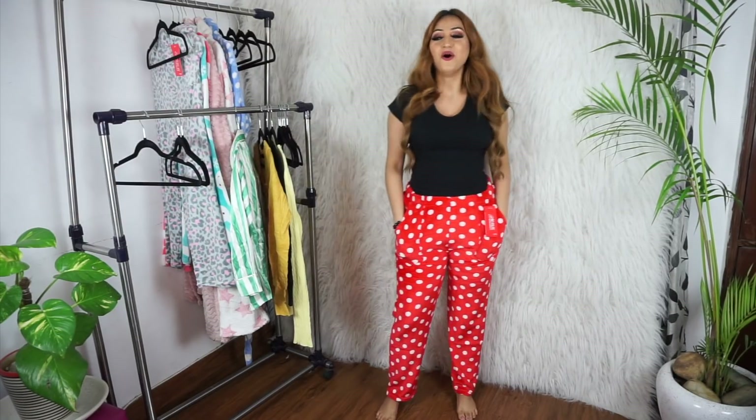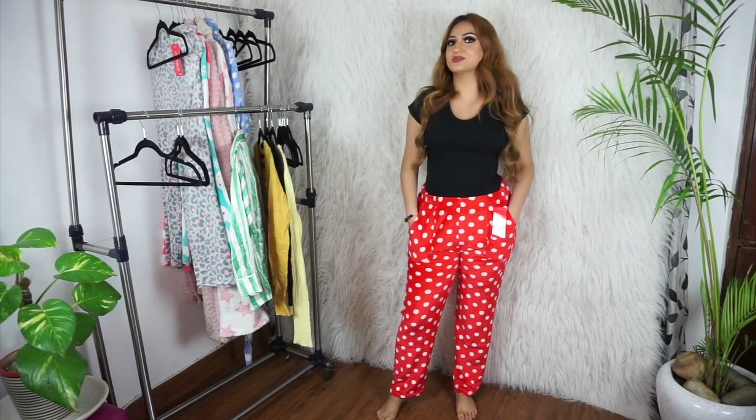These next ones have pockets, which makes them a winner! When I saw these the first thing I thought was 'Santa Claus pajamas' — I have to wear these on Christmas. They're red pajamas with white polka dots all over them in this lovely cozy wintery material. It doesn't get more perfect than this.